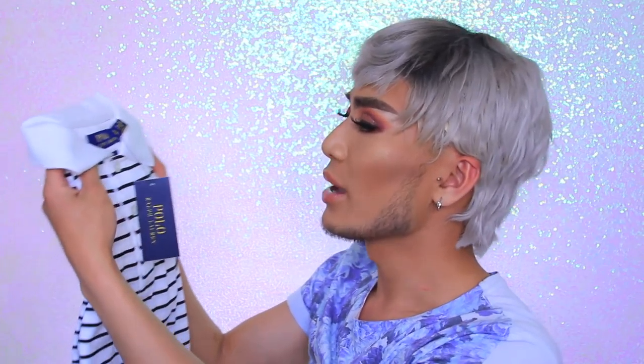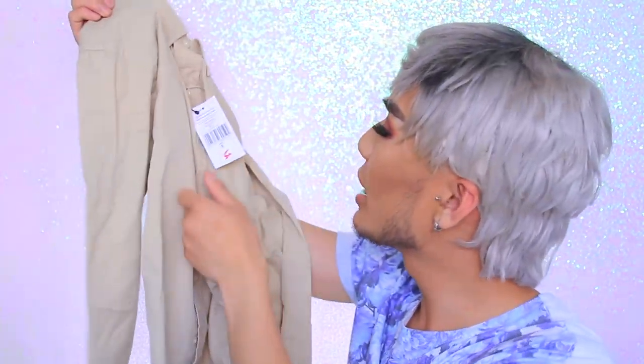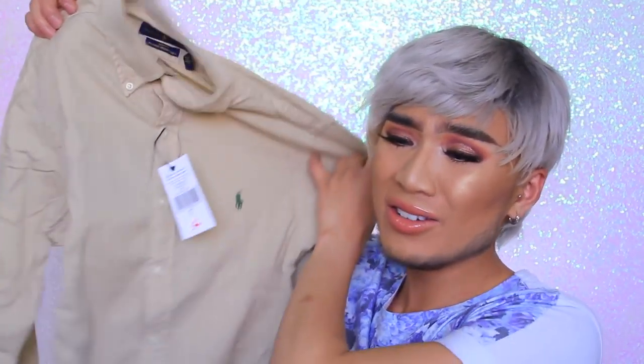The last two bits are from Selfridges. I went to the Arndale in Manchester and got two things from the sale — they have a massive sale on all the designer stuff. I got a white and black striped shirt from Ralph Lauren. This was £85 down to £40. It's giving me sailor man on a yacht kind of vibe with some shorts and loafers. Then I got a Ralph Lauren dress shirt for £50 — originally around £100 — in this stone/beige colour, for if me and Sabrina go out for dinner in the evening.